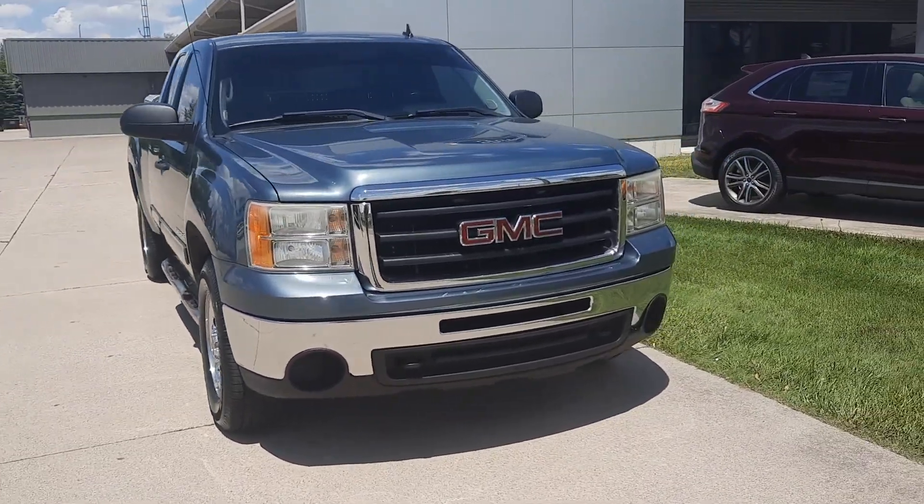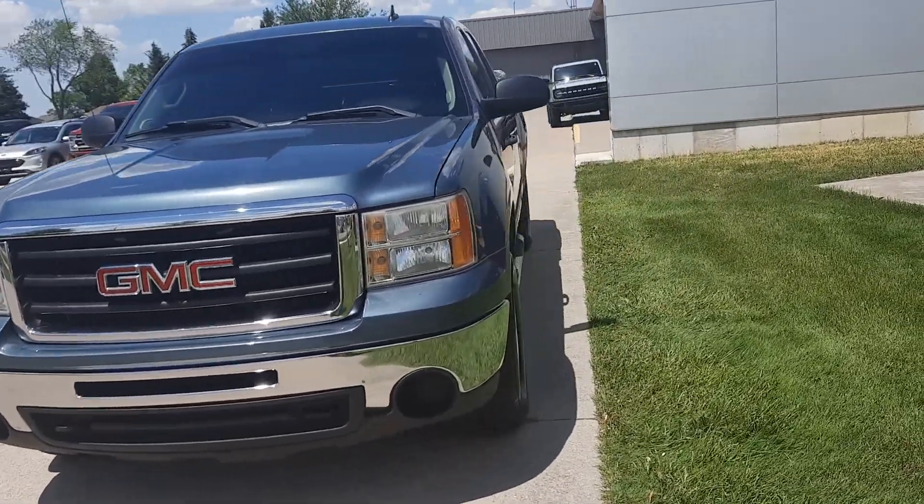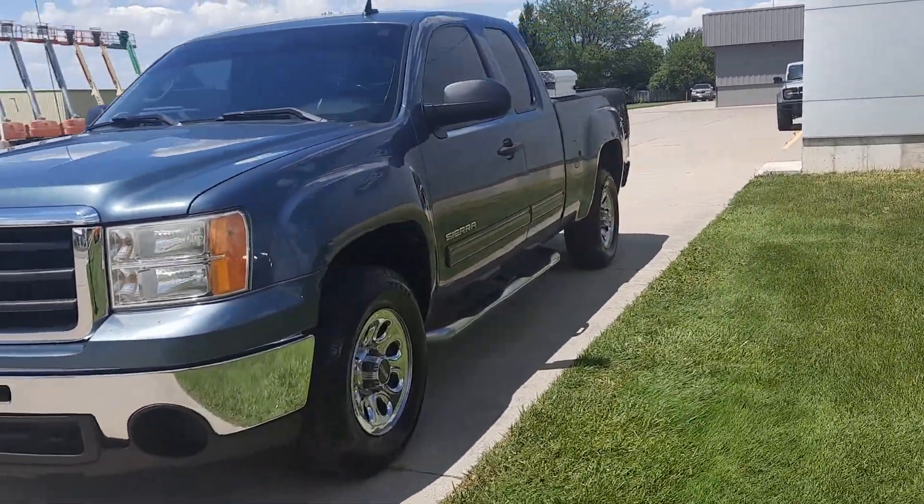Angel here at Terry Henricks Ford, going to take you on a quick walk around of this 2011 GMC Sierra 1500 SLE.